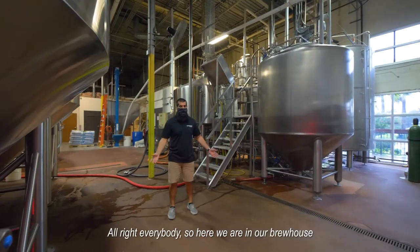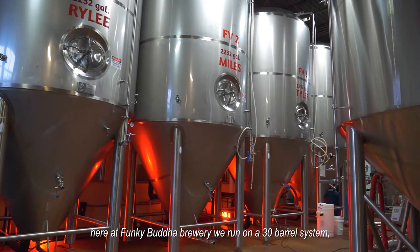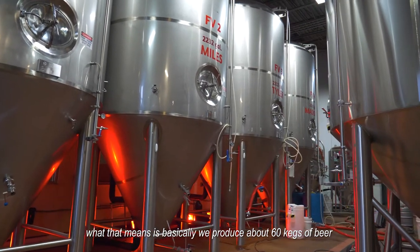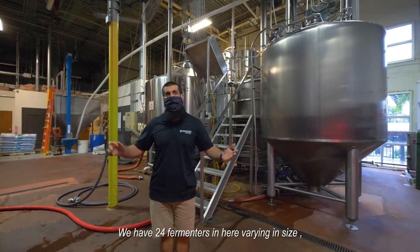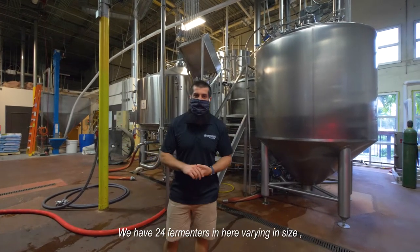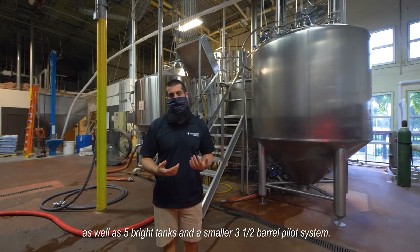Here we are in our brew house. At Funky Buddha Brewery we run on a 30-barrel system, which means we produce about 60 kegs of beer for every batch that we make. We have 24 fermenters in here varying in size, as well as five bright tanks, and a smaller three-and-a-half barrel pilot system.